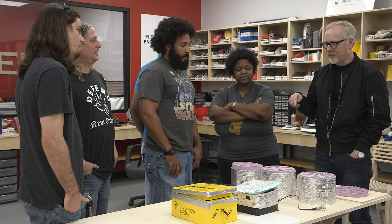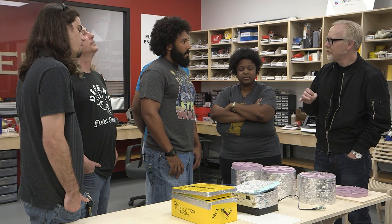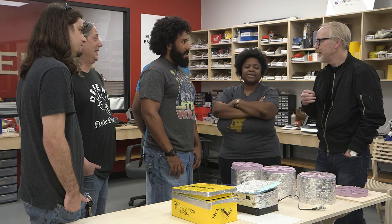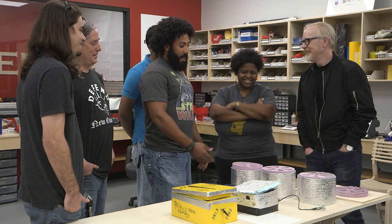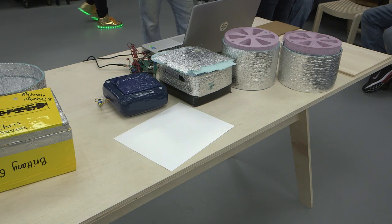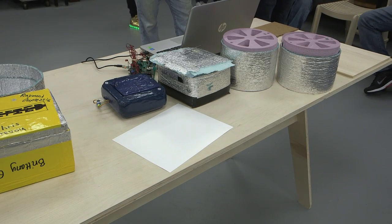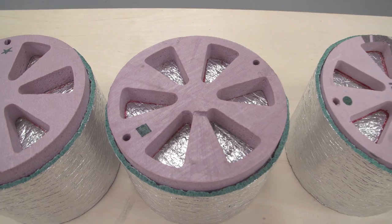Do you feel like the collaborative process is leading you to the best solution each time, even if it's a rough process? That's the goal, yeah. That's where we're ending up with this — this is how we came up with the design originally. It started out as just a cylinder, and the cylinder evolved, and it's continually evolving.